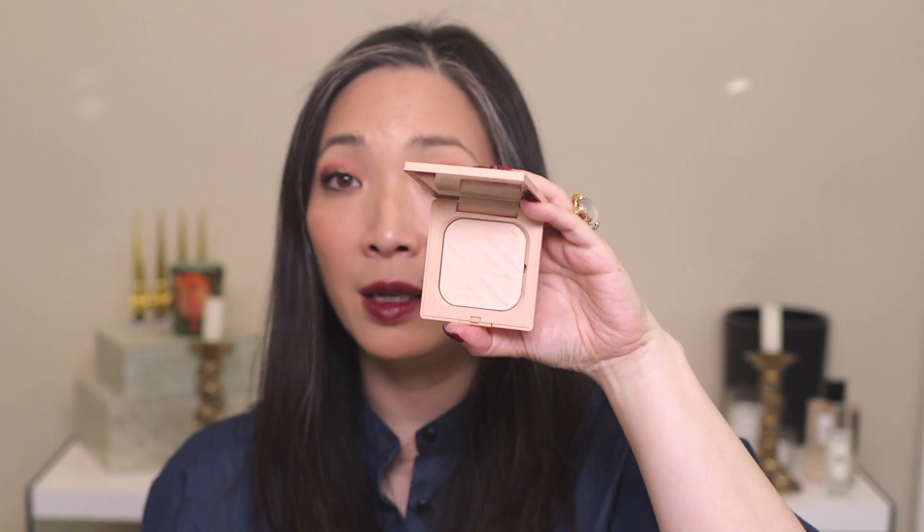They also sent the pressed powder, which you guys know I love. Here it is — it's in the color 101 Blooming Cherry. I love it. It's so beautiful, so smooth, so fine — it just looks incredible on the skin. I've been using this a lot actually, loving it.